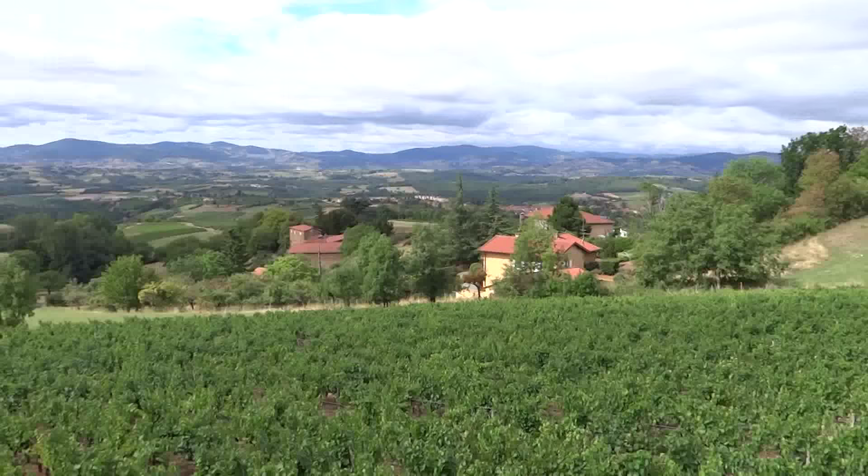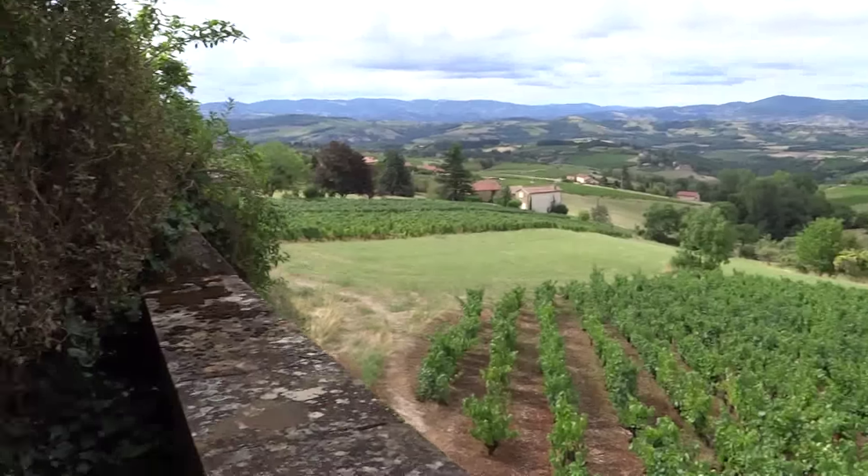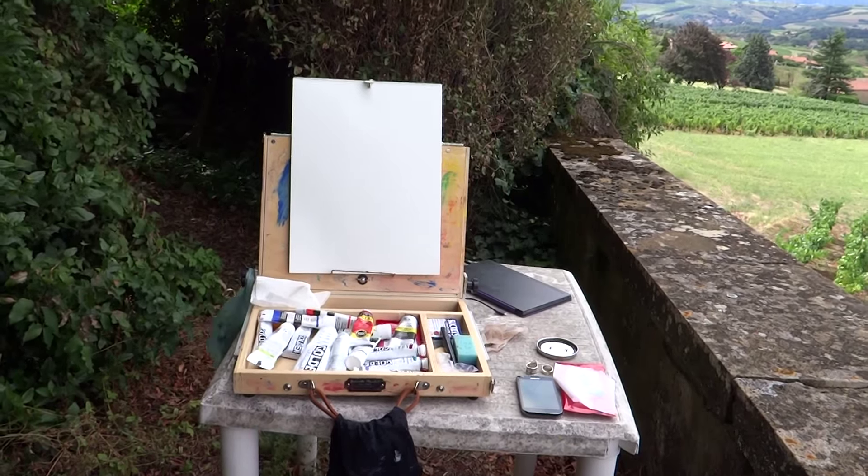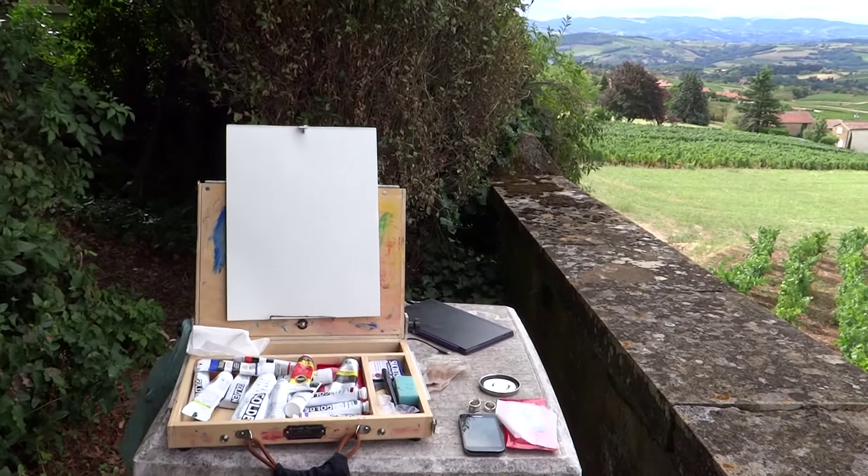So thanks for coming and visiting my little painting nook on this August day in Moiré, France.